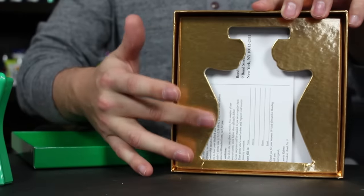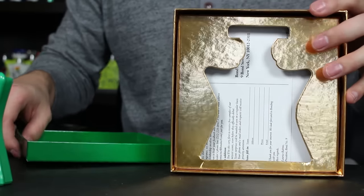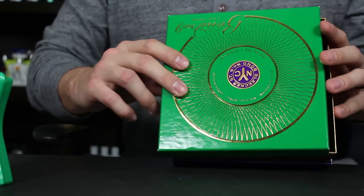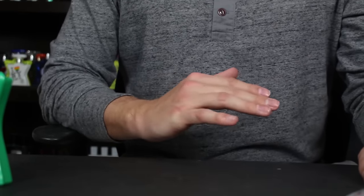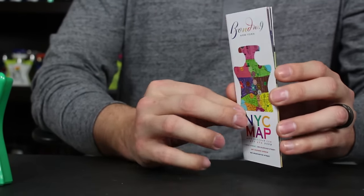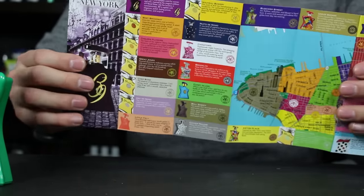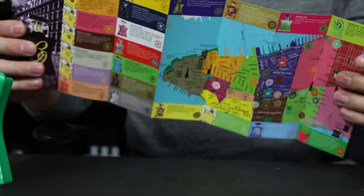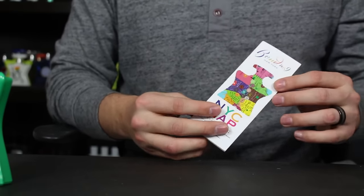Your bottle sits right inside here and there's a postcard that you can fill out and send to Bond No. 9 — they will occasionally send you things in the mail. I've heard from some people that they get free samples every once in a while from Bond, though I've never gotten one. It also comes with this map of New York City which points out different locations in New York and the Bond No. 9 fragrances associated with that area. It's basically just an advertisement but it's a cool one.